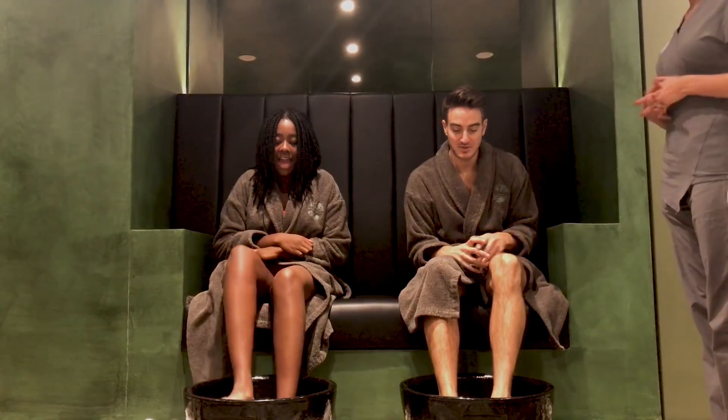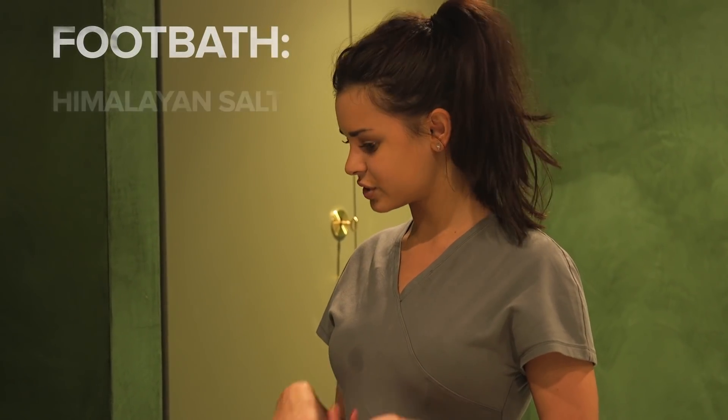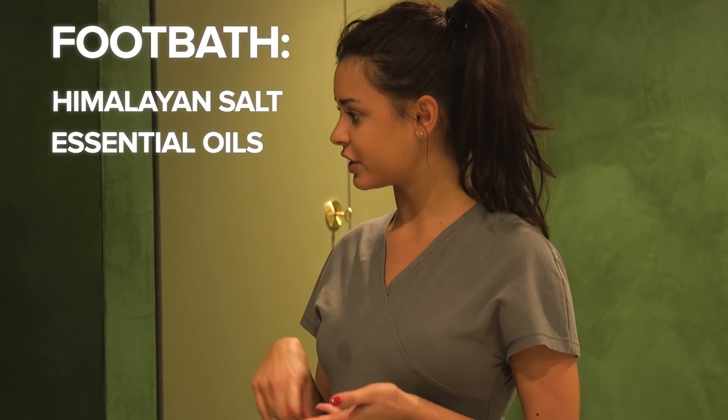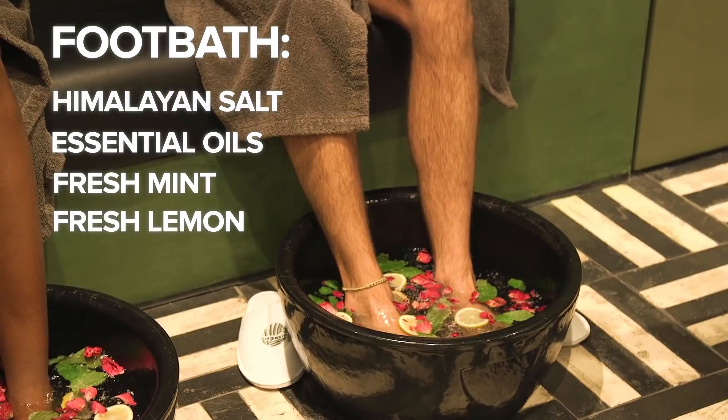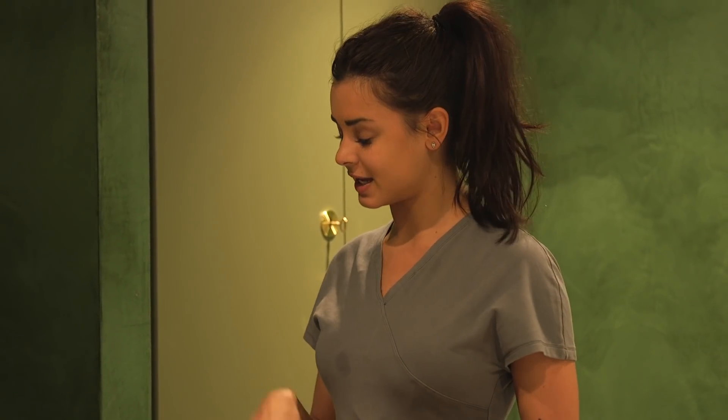So if you slowly dip your feet in for me. It's a nice, refreshing, relaxing foot bath. We have Himalayan salt, essential oils, fresh mint, fresh lemon and rose petals — makes it look all pretty and presentable, of course. It helps aching feet and helps detoxify the body also.